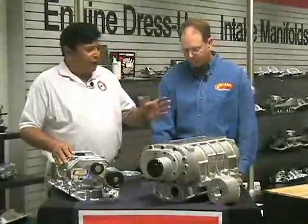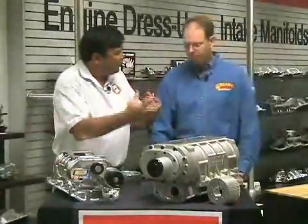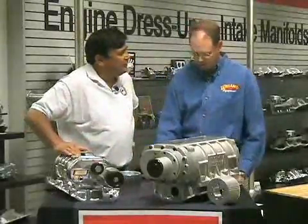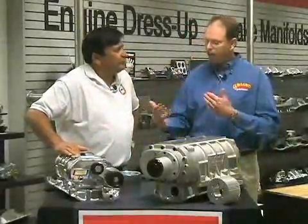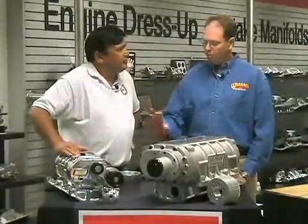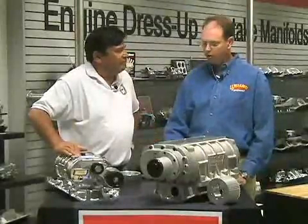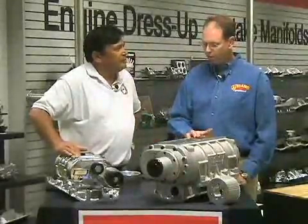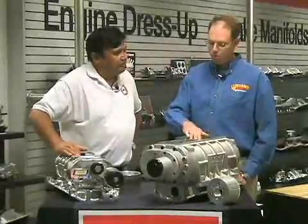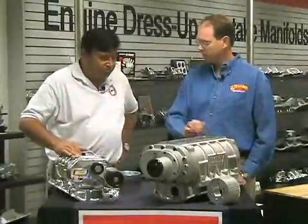I've also heard people talk about Teflon strips on the lobes of the rotors to better seal the case. I notice these don't have it. That's correct. Teflon strips are used on some of our smaller street blowers to help increase that low-RPM potential. The 671s and 871s that Wyand produces do not have that — we predominantly reserve that for race-type applications on the 671s.